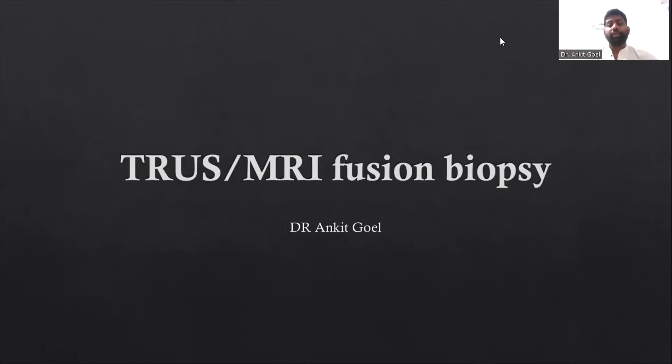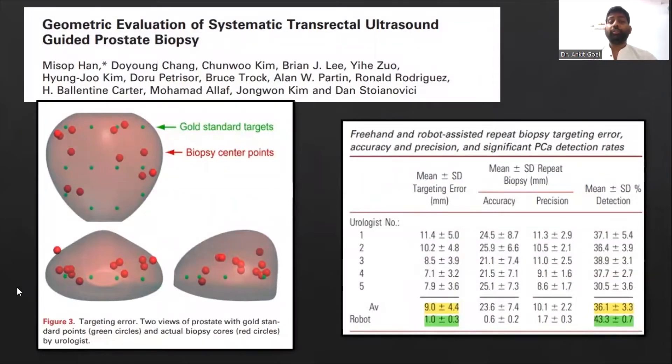What is the main idea behind MRI Fusion Biopsies? We have been talking a lot about the systematic biopsy in prostate dual-core systematic biopsies, but the question is how systematic is actually our systematic biopsy? We come across this article on the geometrical evaluation of the systematic transrectal ultrasound-guided prostate biopsy, where the systematic biopsy performed by the urologist is compared to the systematic biopsy done by a robot.